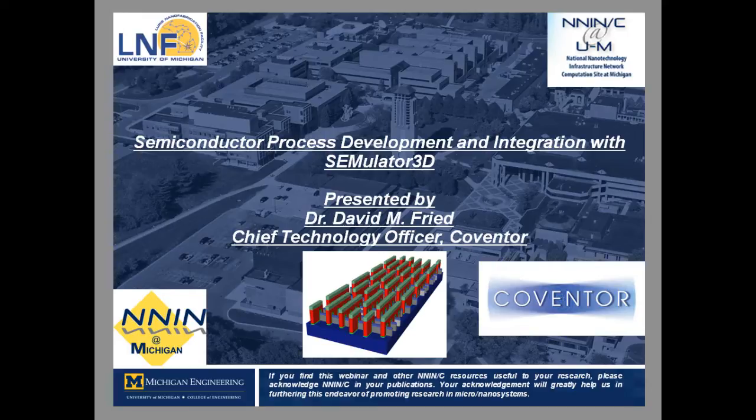His expertise touches upon several areas such as silicon on insulator, FinFETs, memory scaling, strained silicon, and process variability. Dr. Freed is a well-respected technologist in the semiconductor industry. He has 45 patents to his credit and had a notable 14-year career with IBM, where he was involved in successive process generations from 65 nanometer and lower.